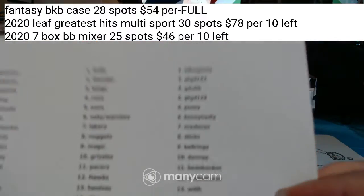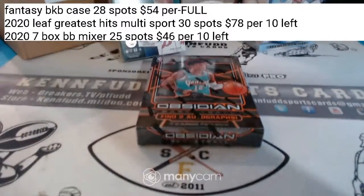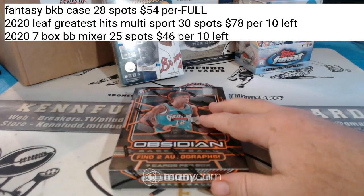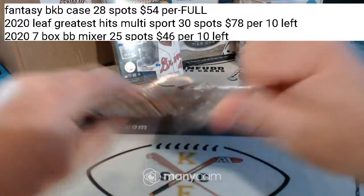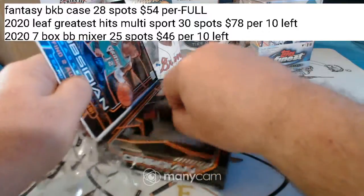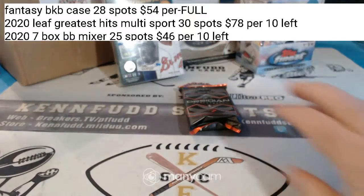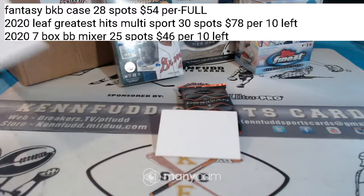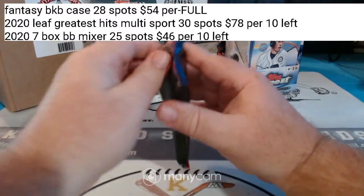There could be another one in there. There could be a Zion in there — we don't know, but we're going to find out. I don't think there's any multiplayer cards; this is a licensed product. Hallelujah, there's a pack in this one. I did ship the rest of the stuff out, and this pack from the break will go out with the Monday shipment.